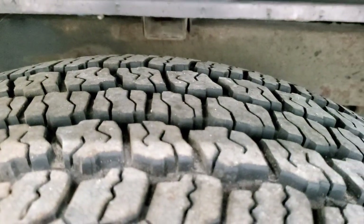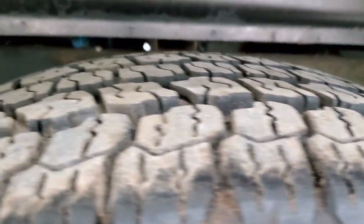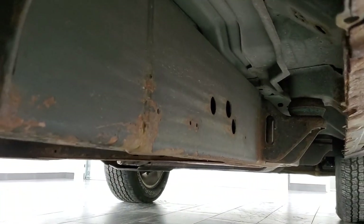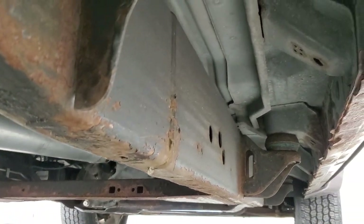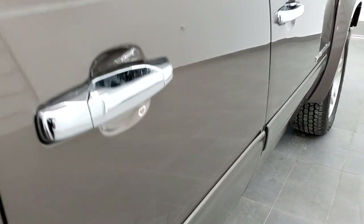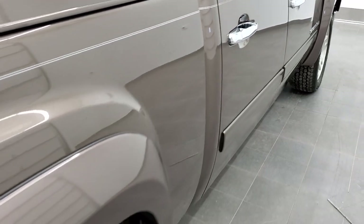The back tires have just as much tread as the front tires. The box rails look pretty good. The frame has just a little bit of light corrosion, but for the most part the body is pretty good underneath. The rocker has just a little bit of rust, as you'd expect on a truck with this many miles.